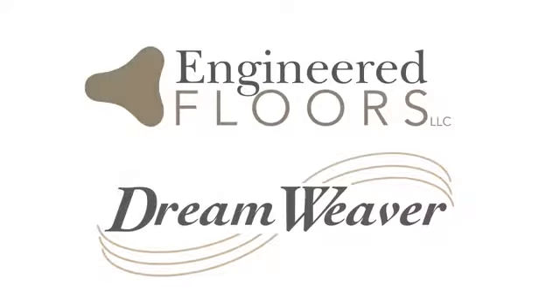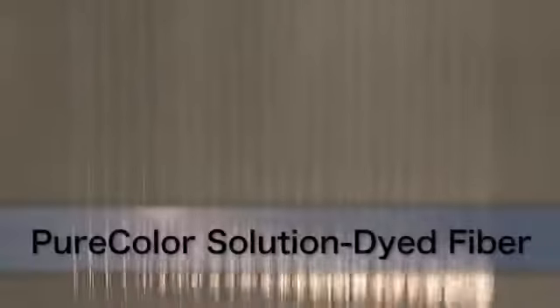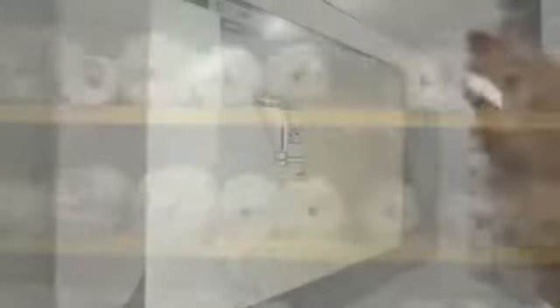Side matching has always been a big, big headache. But here at Engineer Floors and Dreamweaver Carpets, with our pure color, solution-dyed polyester fiber, we have eliminated that age-old problem, because our fiber color stays consistent from side to side and front to back. And it's even computer regulated, so the color stays precisely accurate.